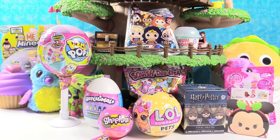Hey guys, it's Shannon and Paul. It's the blind bag treehouse time — the blind bag treehouse time! We're supposed to say happy blind bag treehouse day. We are so glad you guys are here. We have lots of toys to open with you today, so Paul is going to get us started.